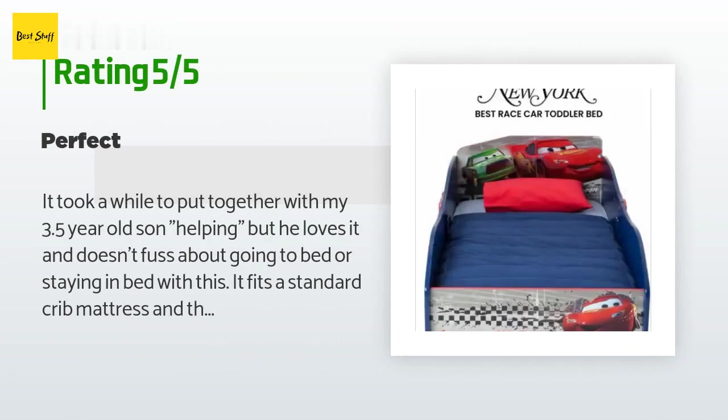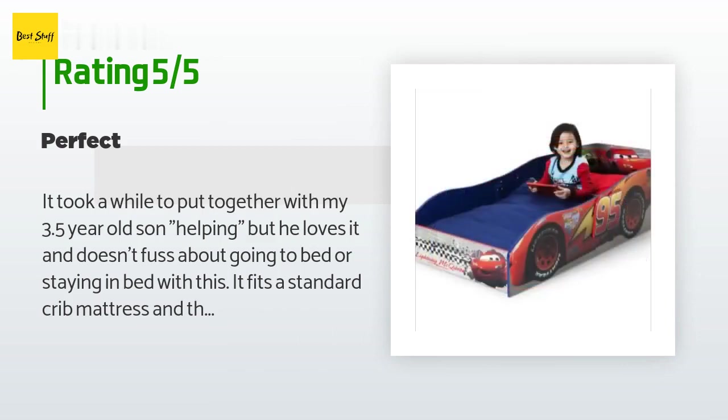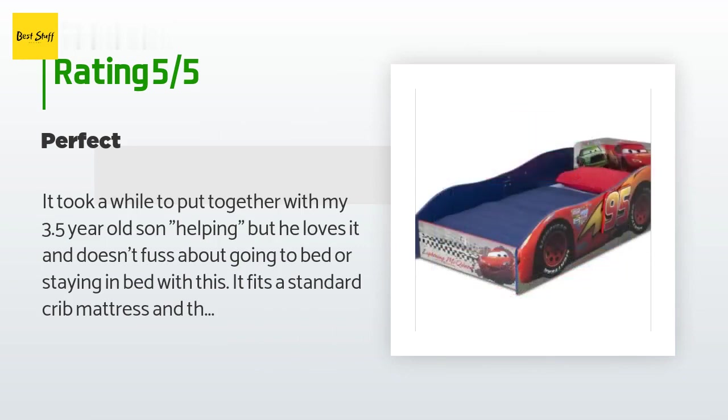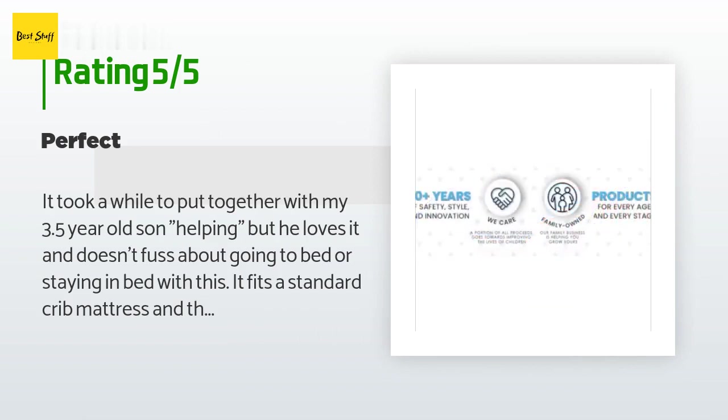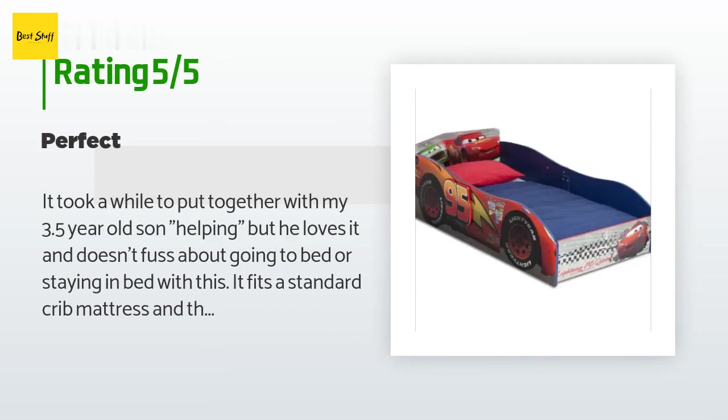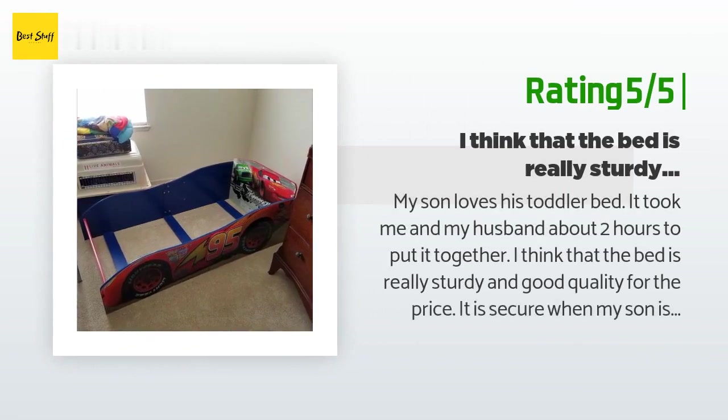A customer said: It took a while to put together with my 3.5-year-old son helping, but he loves it and doesn't fuss about going to bed or staying in bed. It fits a standard crib mattress and the sides are high enough so the kiddo cannot fall out. The mattress sits on a sling-sort fabric resting on the floor, so there is nothing to break if your toddler jumps on his bed like mine does. Completely satisfied with this purchase.